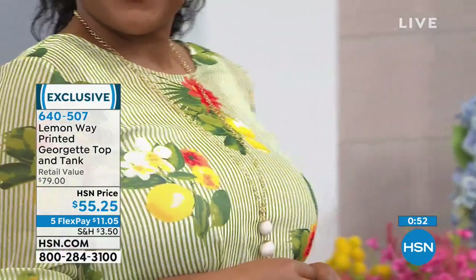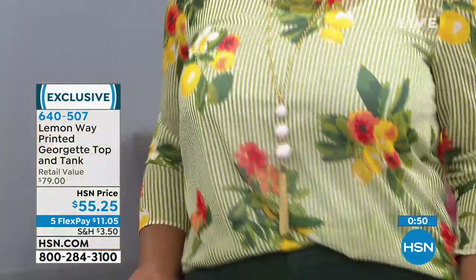Spring is in the air here at HSN. And the jewelry we were just showing - all three of these pieces pull some items from that jewelry. So for the charm bracelet you've got the lemons, the cactus, and also the birds.